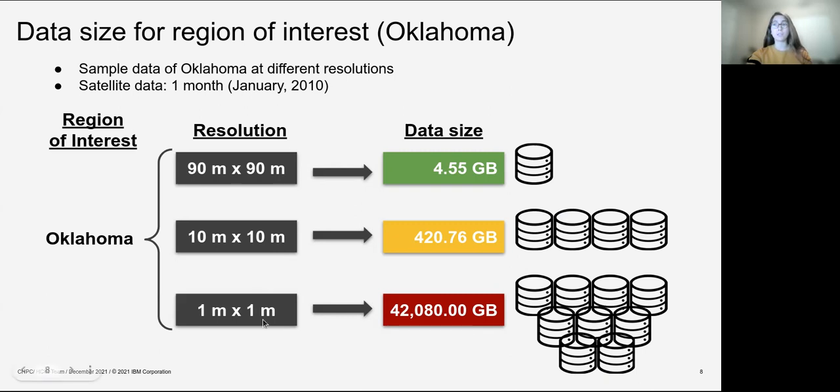As we go to a finer resolution such as 1 meter, this data increases reaching 42 terabytes of data, and this is only for Oklahoma. So now let's imagine how it would be for the whole United States of America or the whole world.